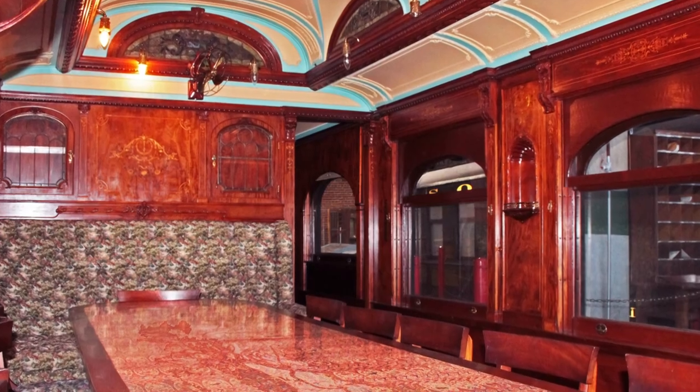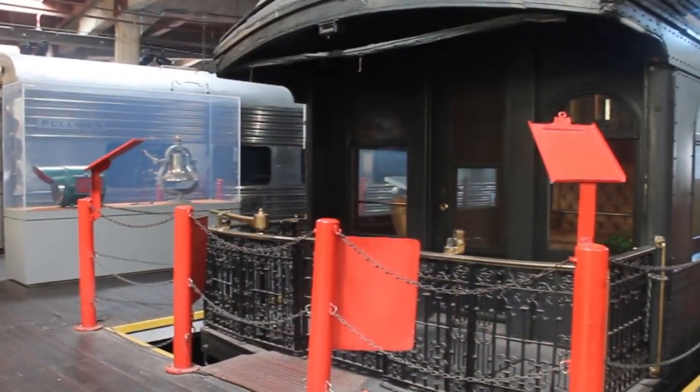In 1978, the railway donated it to the museum, where volunteers helped restore it to its former glory.